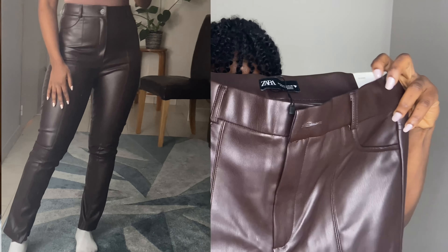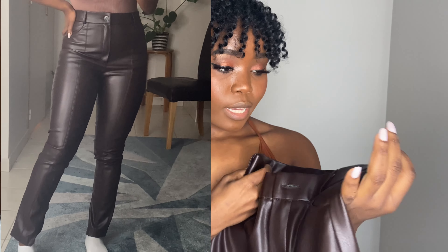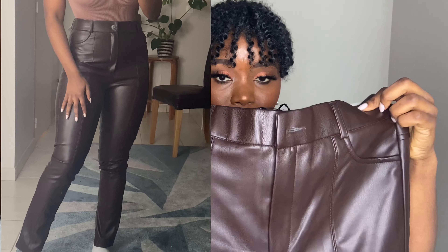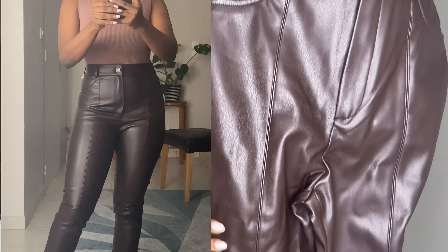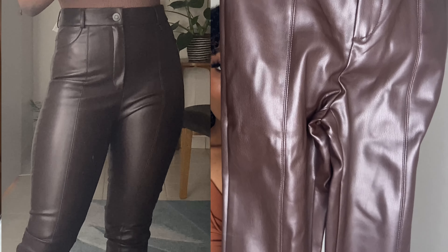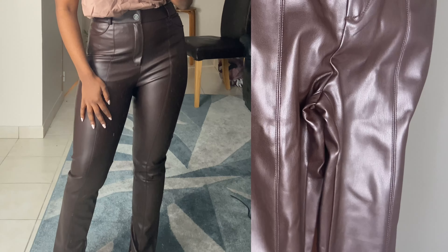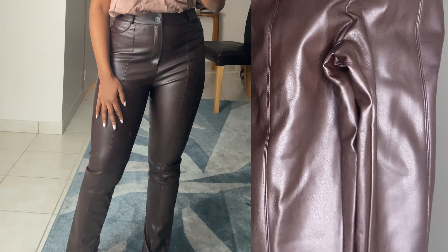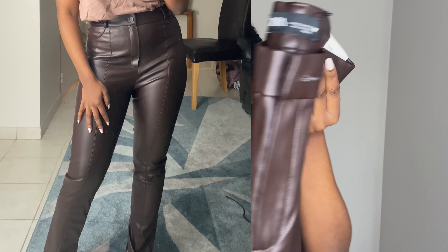The next thing I got from Zara are these beautiful chocolate brown leggings, and they are a full leather material. I got these in a medium, which I believe is a size 28, and they are high rise. I saw these on Instagram and straight up went on Zara and ordered them. I was lucky enough to get the size because right after I ordered them they were all sold out. You can dress these pants in so many ways — they will look nice with a lot of outfits.